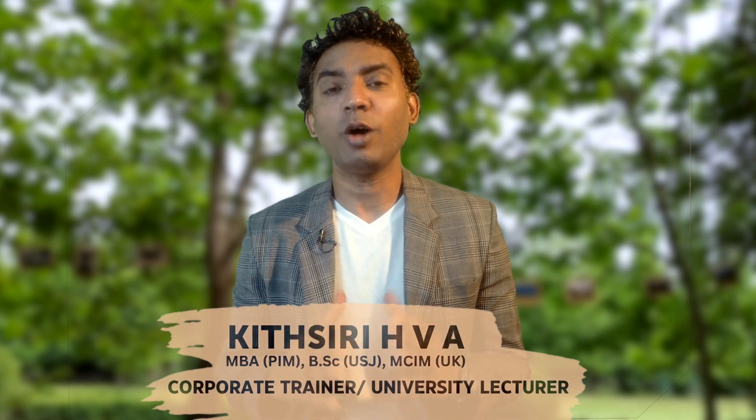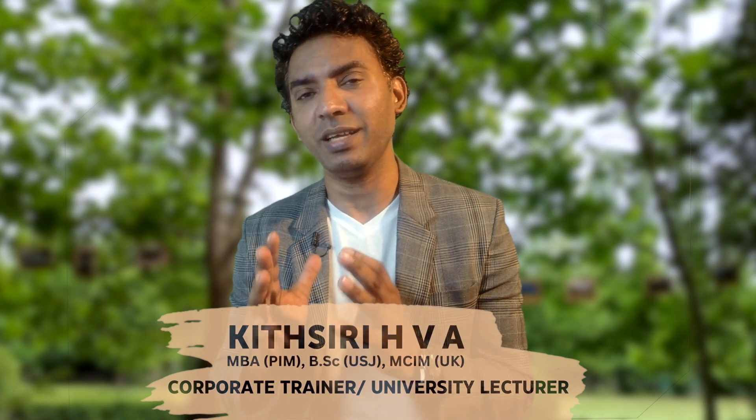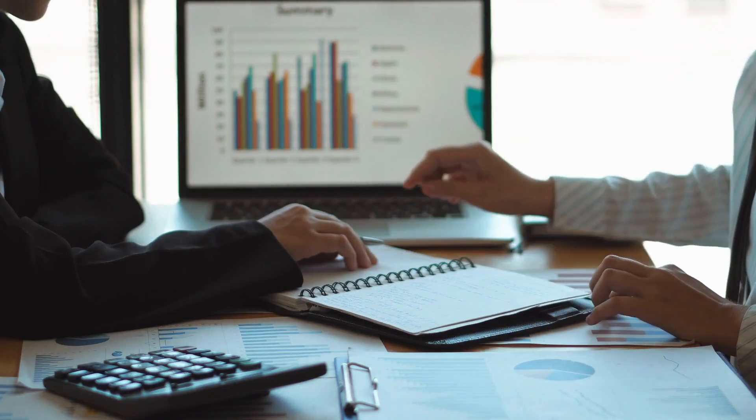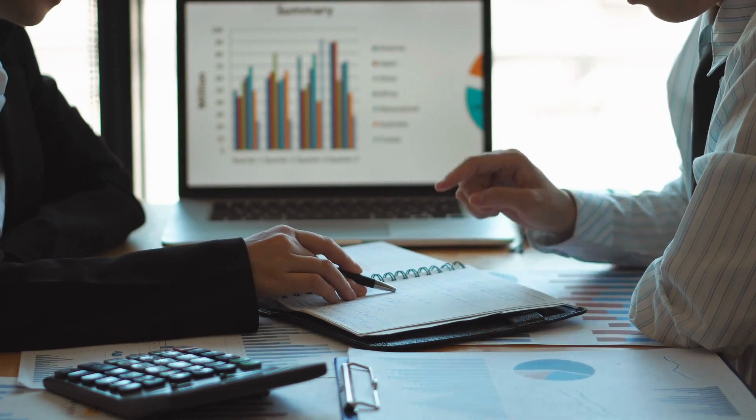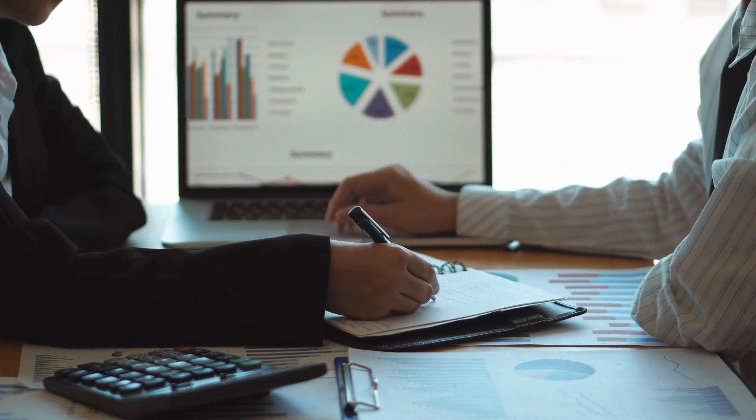Hi, today I'm going to talk about how to convert an organizational mission into an action plan easily. You may have experienced that many times senior managers struggle to translate their organization's vision and mission into day-to-day actions without preparing lengthy plans.